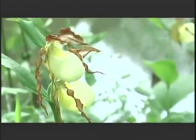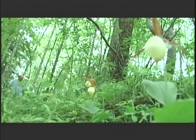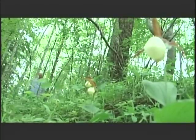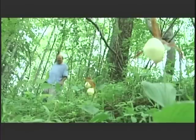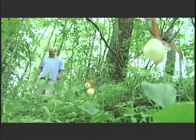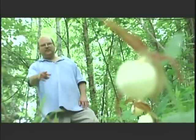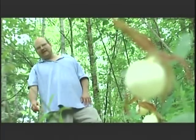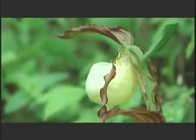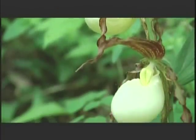The Kentucky lady slipper is perhaps the most sensational of all of them. It stands about two to three feet tall and it grows in floodplain forests. It grows in an unusual habitat in the true prairie region where there are more mature woodlands. It has a slipper about as big as a person's fist, kind of cream to off-white in color, and it flowers a little bit later than the others.